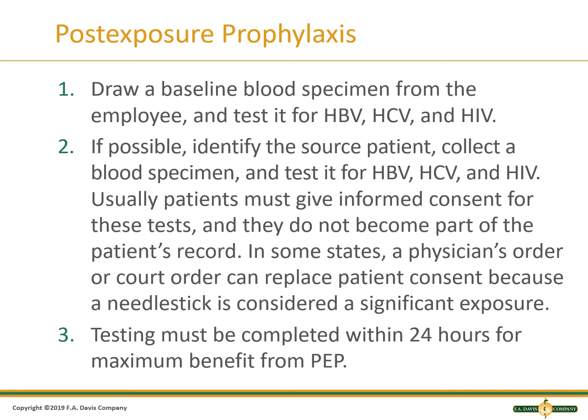If you have an occupational exposure to blood products, first they will draw a baseline blood specimen from the employee and test it for hepatitis B virus, hepatitis C virus, and HIV. Second, the source patient for the blood product will be identified and tested for hepatitis B, hepatitis C, and HIV. Usually, patients must give informed consent for these tests, and results do not become part of the patient's record. In some states, a physician's order or a court order can replace patient consent because a needle stick is considered a significant exposure.